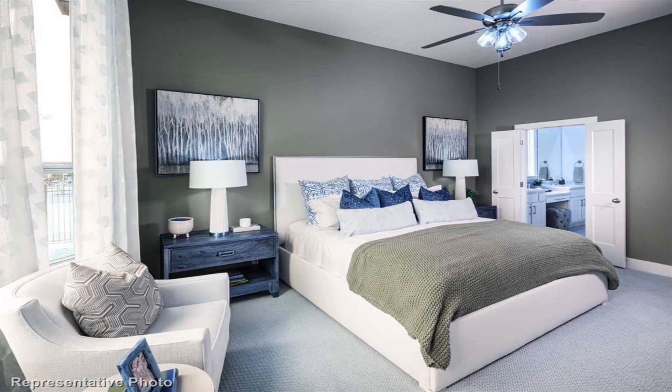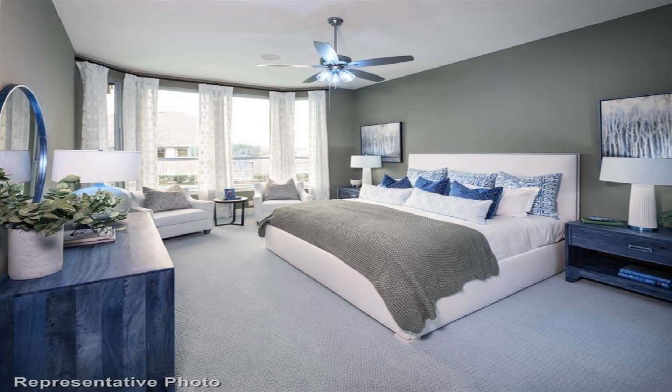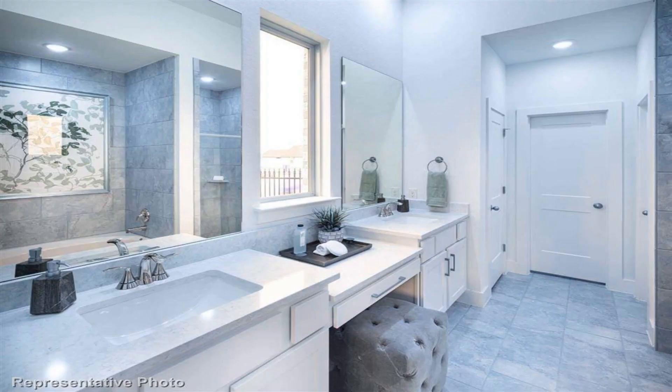MLS# 15729360, built by Highland Homes, October completion.